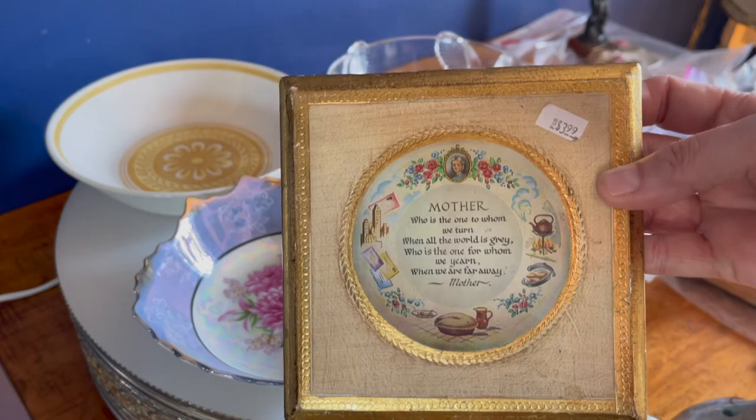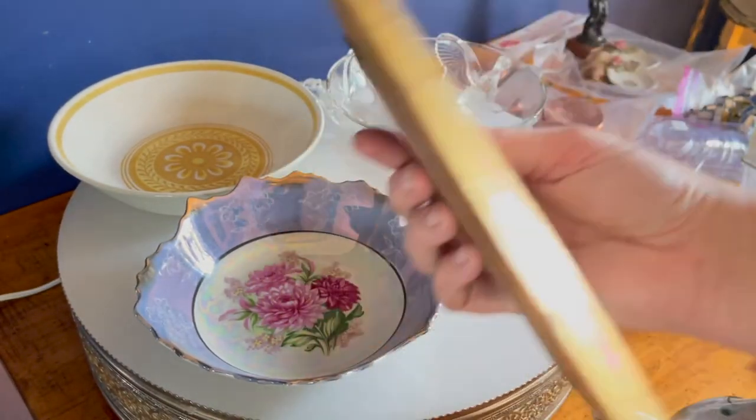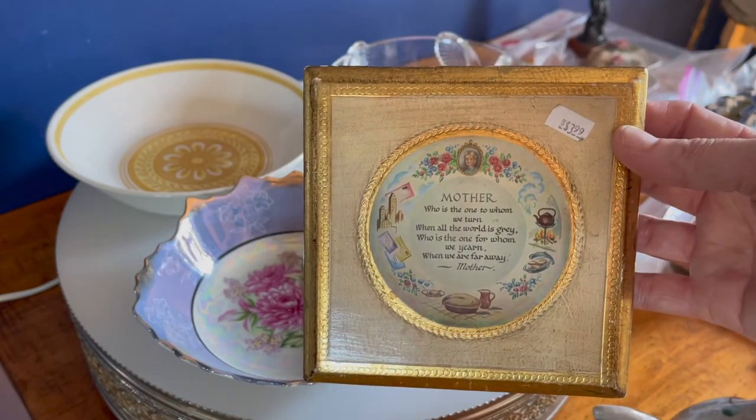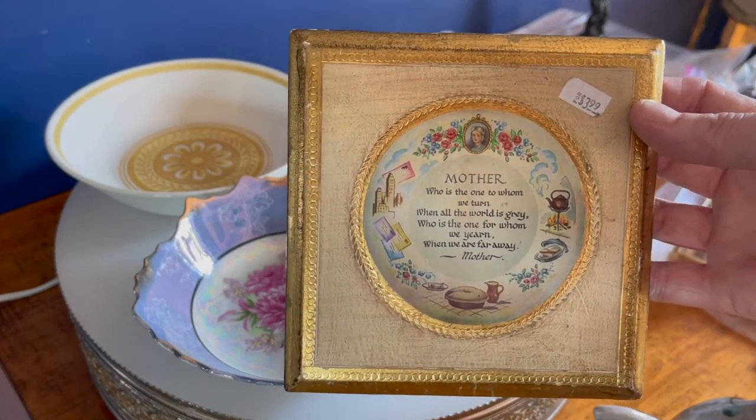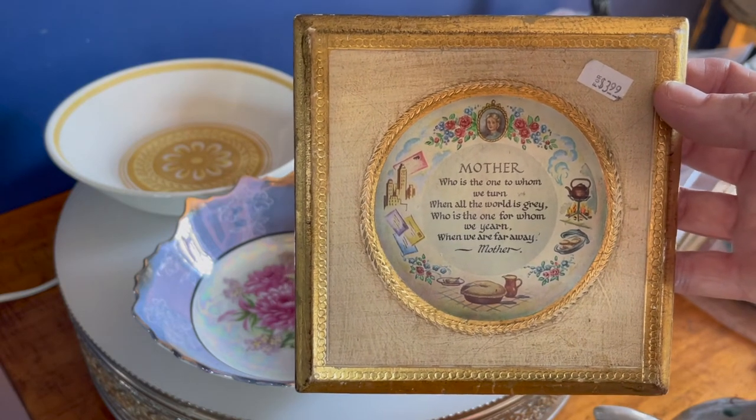This one was $3.99. These are made in Italy and are vintage. In my area, with the gold like this, they're very popular. It also has a really nice little mother saying, so I thought it was super cute. $3.99 there.